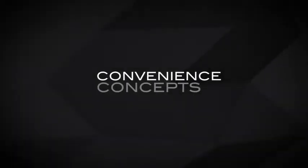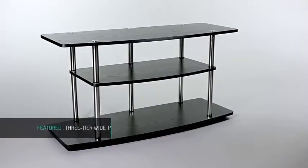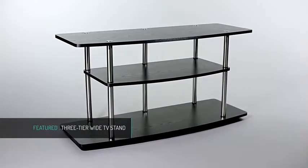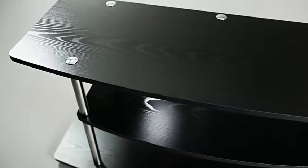Durable and sophisticated, the Designs2Go 3-Tier Wide TV Stand by Convenience Concepts is sure to take center stage in any contemporary living room, den, dorm room or office.